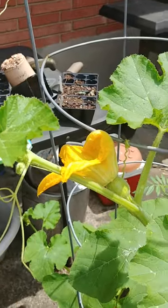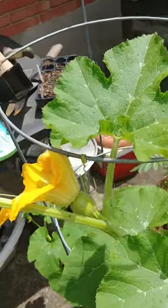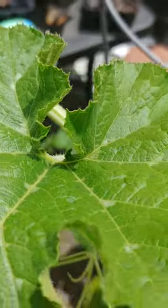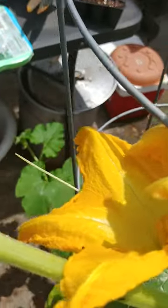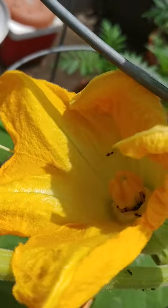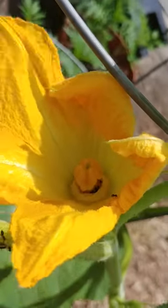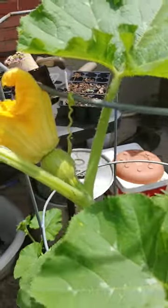Hey, what's up everyone, it's Letitia with Bare Fruit Gardening. I hope you're doing well. I just wanted to show you this flower on the pumpkin plant, but there are ants all over it. This is a controversial topic — ants being pollinators — and I just wonder if anybody has any thoughts about this.